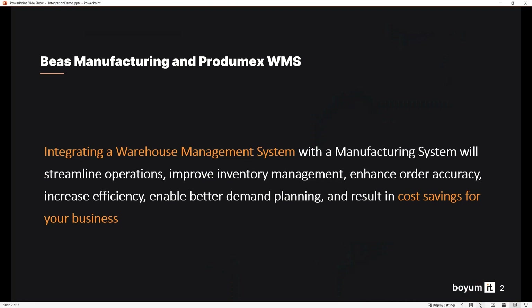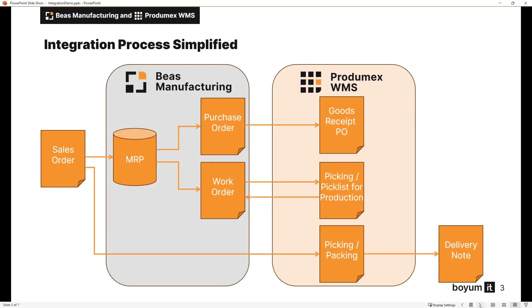It allows for seamless coordination and communication between the manufacturing and warehouse processes. WMS and BS integration streamlines the flow of materials and products, minimizing manual data entry and reducing errors. This automation improves efficiency, reduces operational costs, and increases overall productivity.